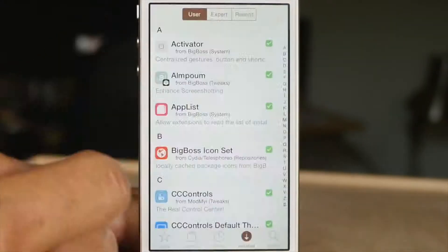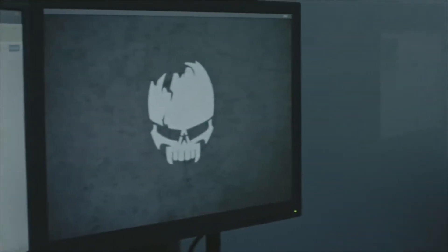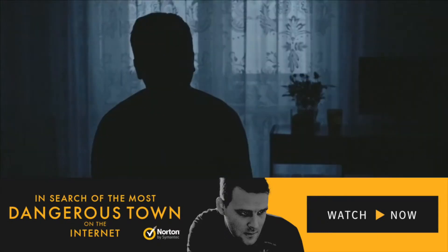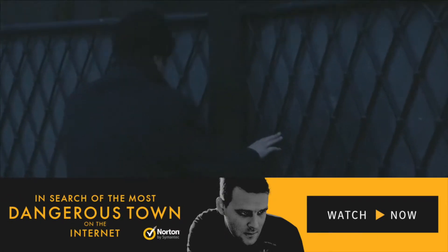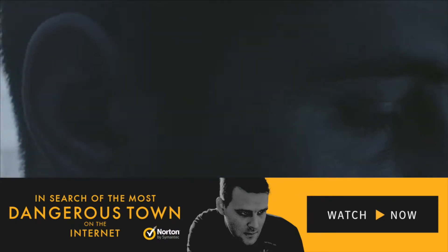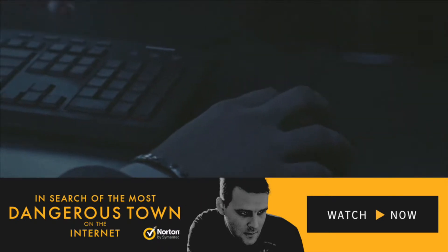Free jailbreak tweaks on Cydia. But first, a quick note from our sponsor. Earlier today I watched a brief movie called 'In Search of the Most Dangerous Town on the Internet' about hacking and cybercrime. One of the things that struck me is how big hacking is in Romania — it's so pervasive that one small town is nicknamed Hackerville. In fact, over a billion dollars was stolen last year by hackers in that area. This movie was created by Norton Security, who makes trustworthy software for internet security. Click the link here or find the link in the description to watch it — I think you'll be just as surprised as I was to see how big hacking is today.